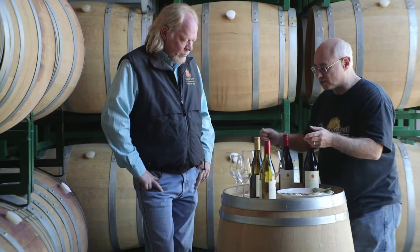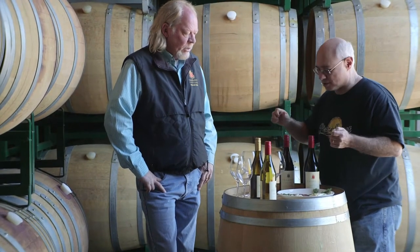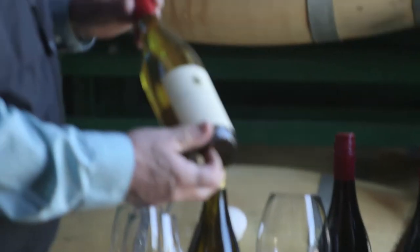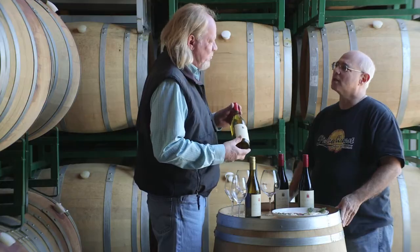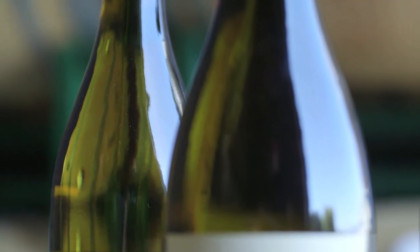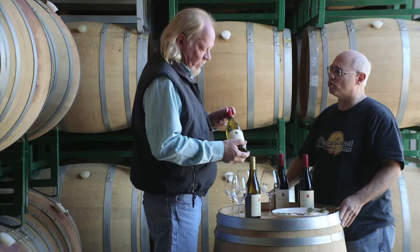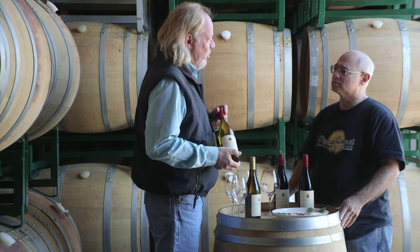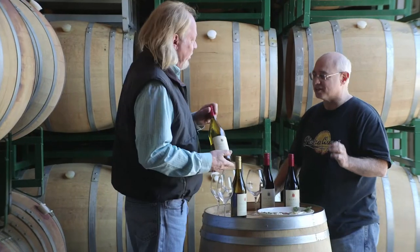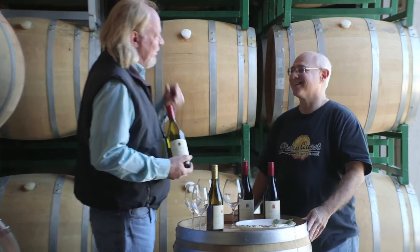We're about to unscrew one of the caps here. This is our Kaley Hart, our least expensive wine. Very little winemaker influence — this is supposed to be a pure fruit expression wine. It stays on the oak less time, and only about 10% of it goes into oak. About 90% is stainless steel fermented. But everything goes through malolactic fermentation, so it's kind of an oddball in that sense.